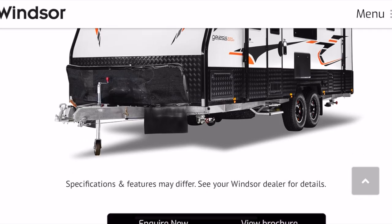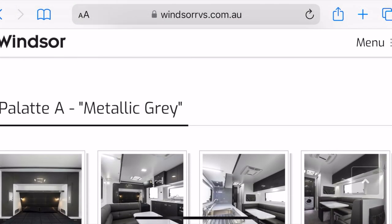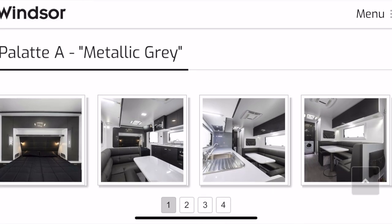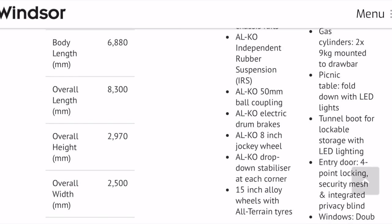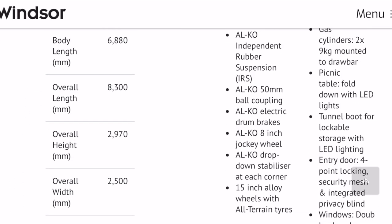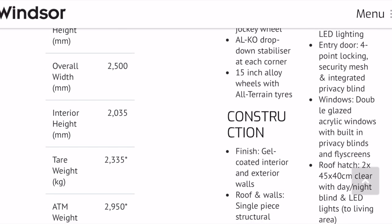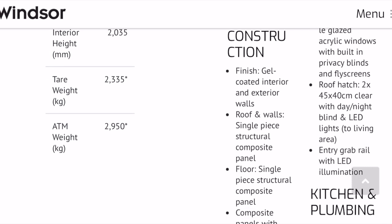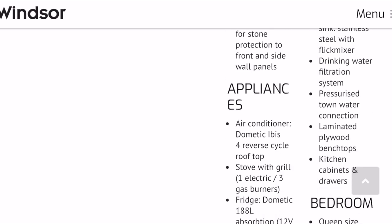While I've got you, I'll run you through a few more stats on the Genesis 220 Windsor. You can see here there are a couple of different palettes you can go with — we got the Niccolo Pine, which has been beautiful. Different floor plan setups are available. The body length is 6,880mm, overall length including the drawbar is 8,300mm, overall height 2,900mm. Tare weight is 2,330kg, ATM weight is 2,950kg — so you're pushing close to three tons there.